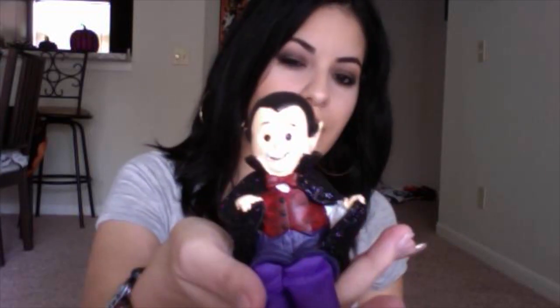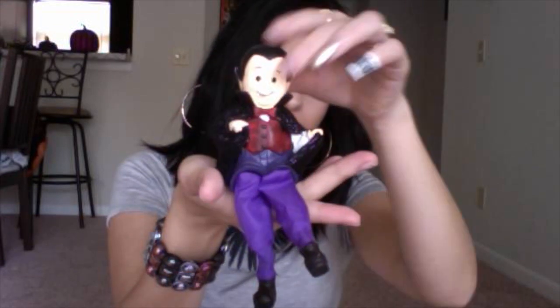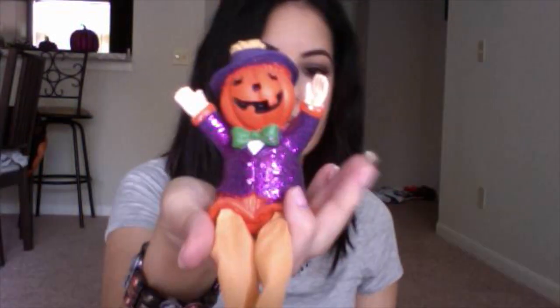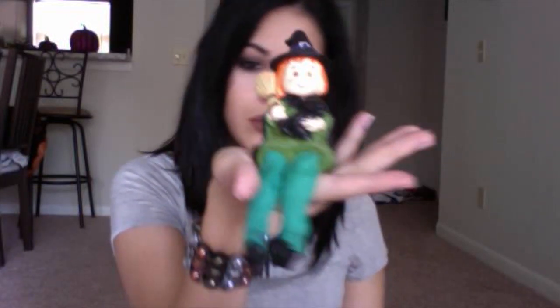I picked up these cute little character figures — they always have these every year and each year they're different. I got the vampire, Frankenstein, the pumpkin, and I had to get the witch. I also got a spider to pull a little bit of pranks.